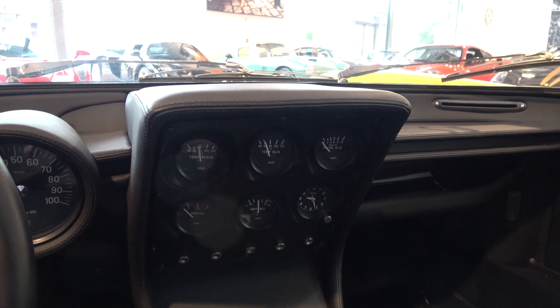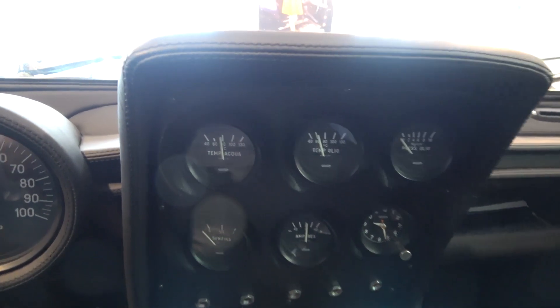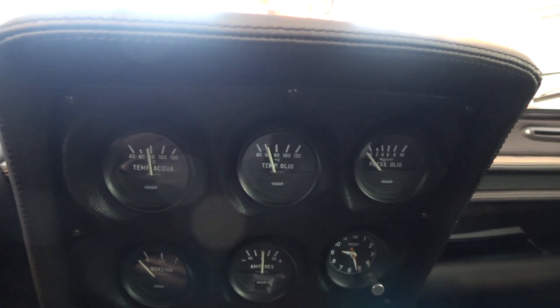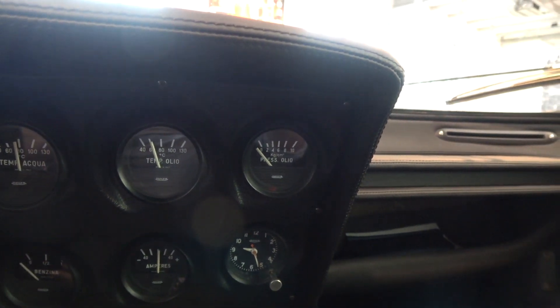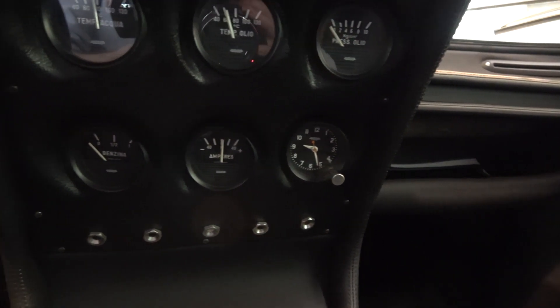Jetting out of the central column at quite an angle is a dial array. From left to right: water temperature, oil temperature, oil pressure, an analogue clock, amps and fuel gauge.